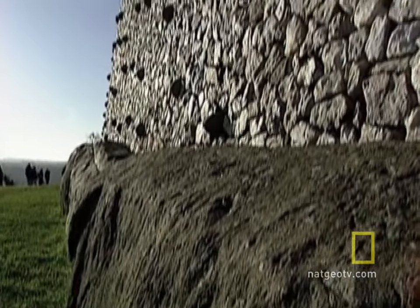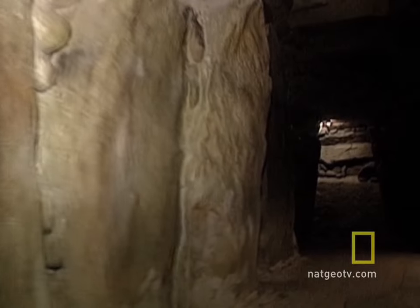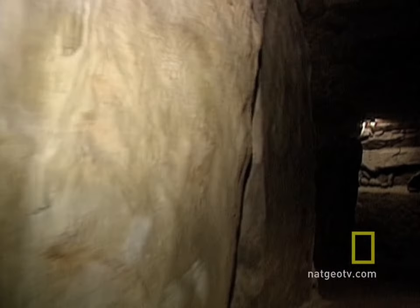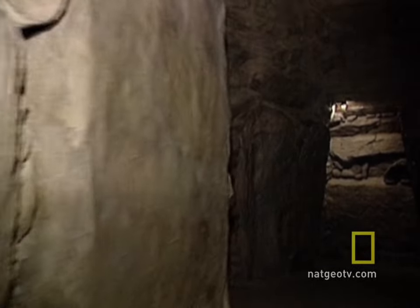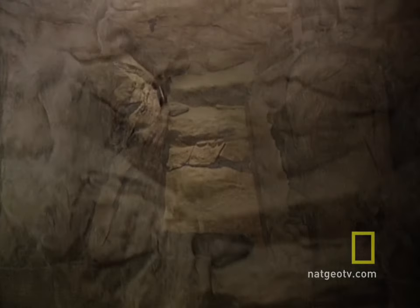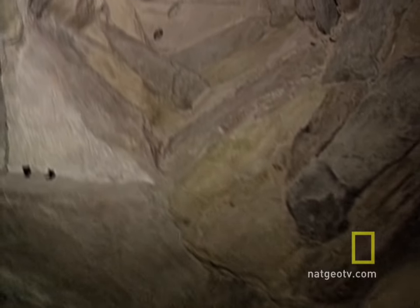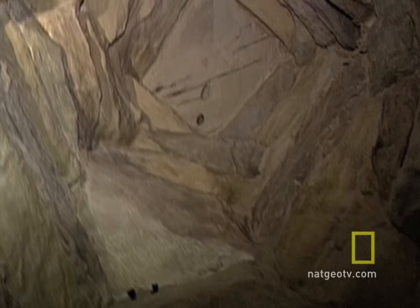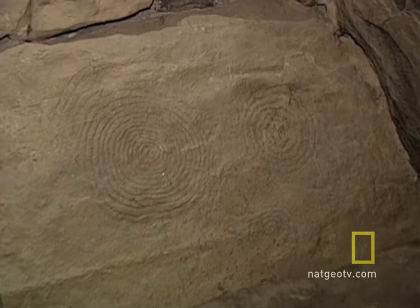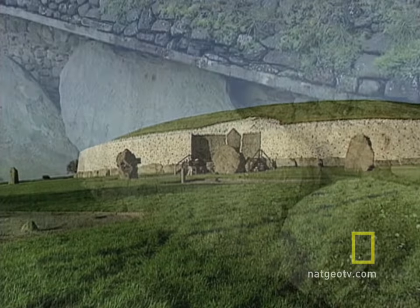Its facade is of white quartz, restored by archaeologists who believe the mound was originally covered in a smooth stone that reflected the light. The massive stones in the interior were perhaps pulled from the river, and the builders probably moved the boulders into position by rolling them on logs. Archaeologists believe it took decades to construct Newgrange, and since life expectancy was short — only about 40 years — the project likely was handed down from one generation to the next.